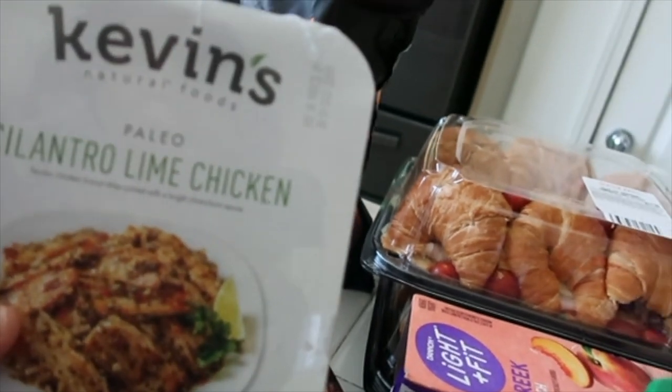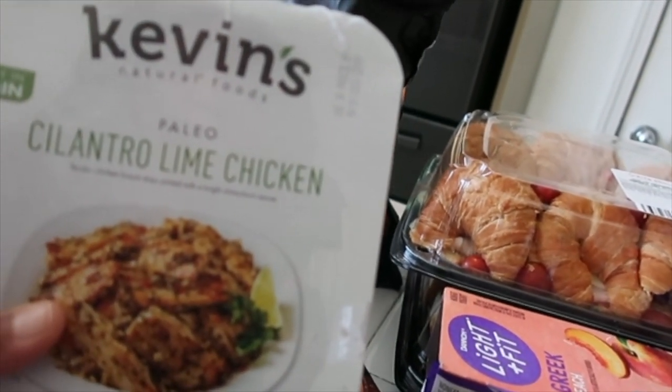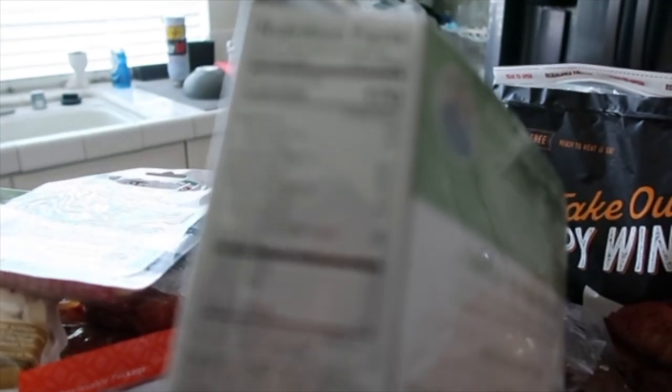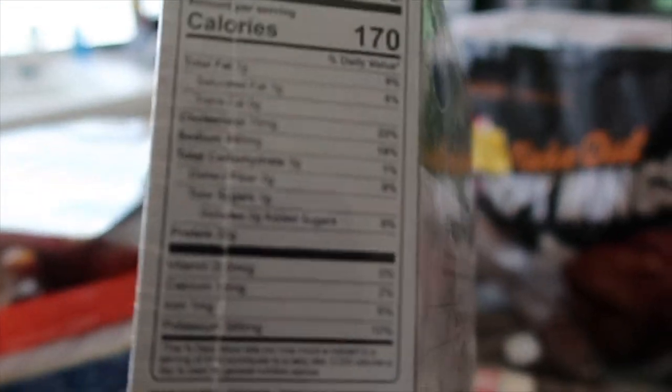Sorry if I'm out of breath — it's hot out. We got these Kevin's Natural Foods, it's paleo-friendly cilantro lime chicken, ready in five minutes. I thought it looked really good so I decided to get it. The macros on the back — it's only three grams carbs, so yay me, I picked a good one. Hopefully it tastes good.